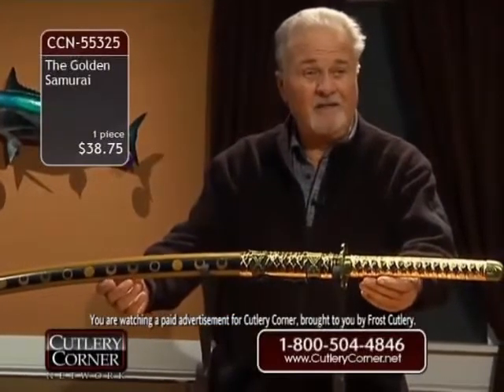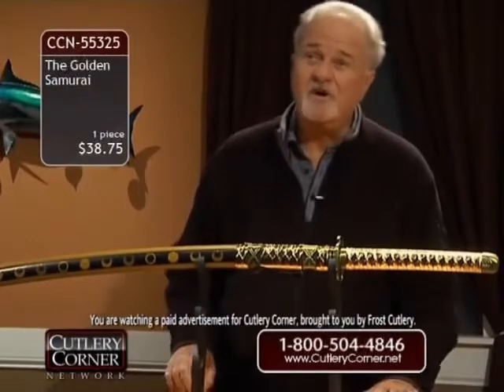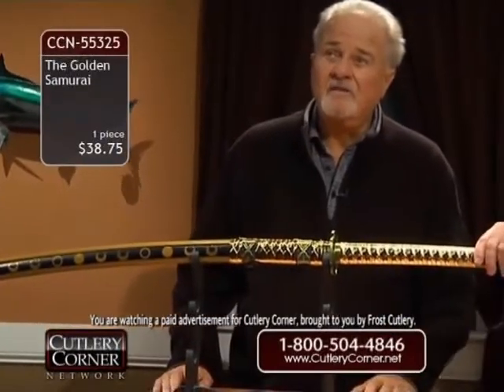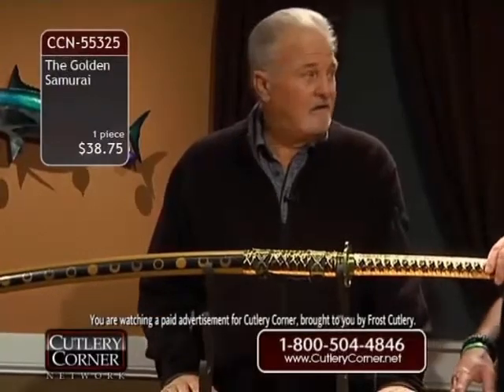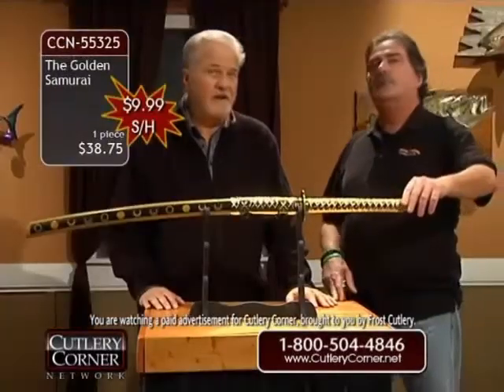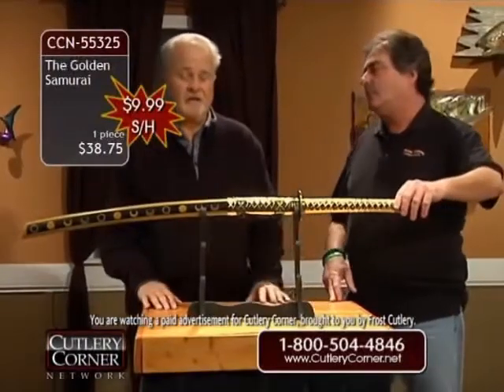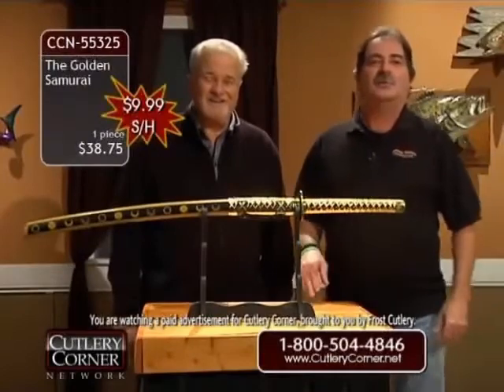We've got a deal — $38.75. You're going to ship this for less than $10 — $9.95 or $9.99. That's all the shipping is. What I'm excited about is just, God, that thing is beautiful. It just kind of stands out — there's that old Tai Chi type design on it.